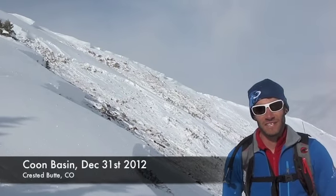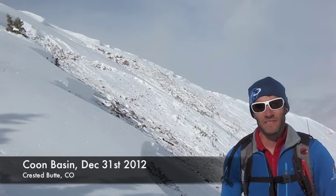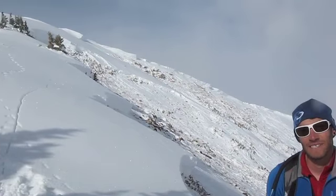This is Josh with the Crested Butte Avalanche Center. We're up here just below Kuhn Summit, just under 12,000 feet. And behind me is Kuhn Bowl, east aspect.